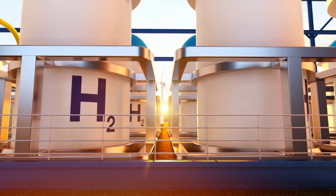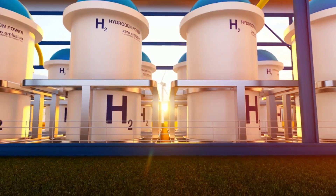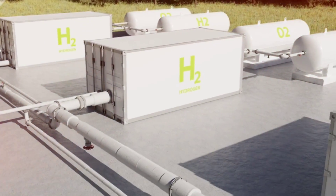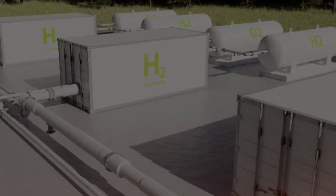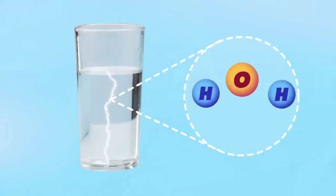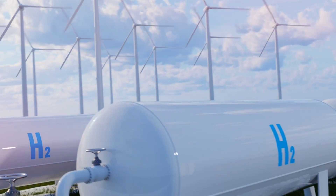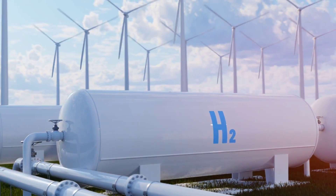This separation is achieved using a device called an electrolyzer. Once the water is split, the hydrogen is collected and stored, ready to perform its magic in the fuel cell. The hydrogen, which is stored in tanks within the vehicle, is then channeled into the fuel cell stack.